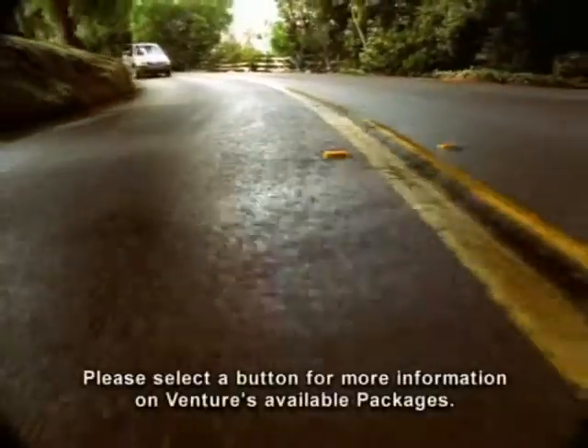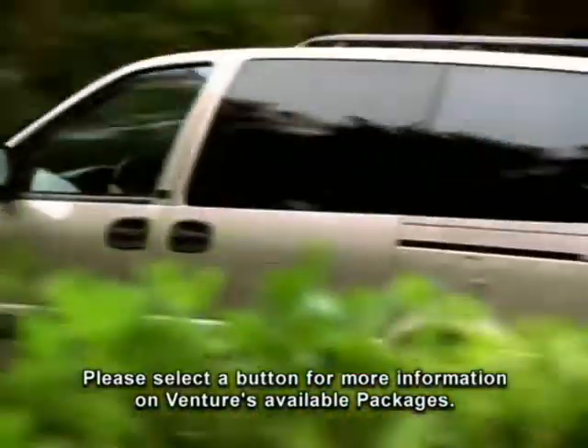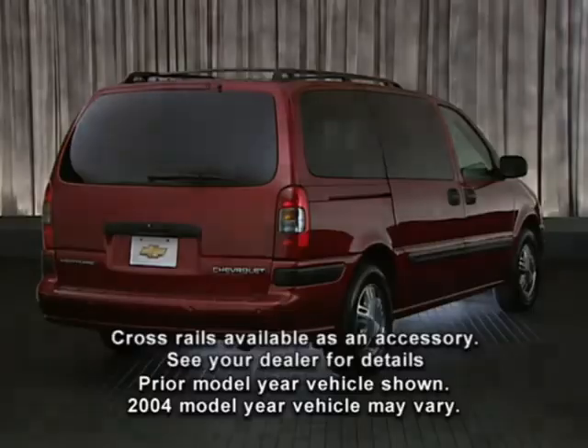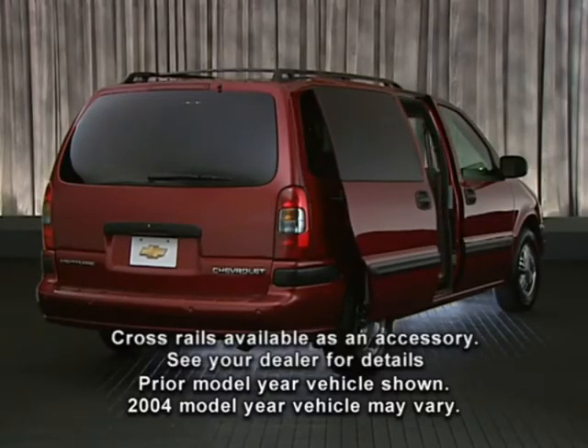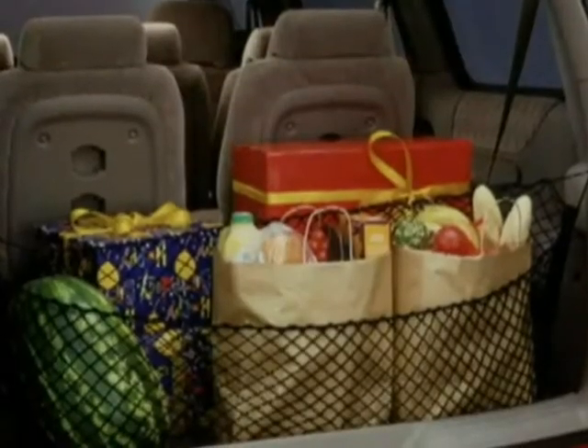Venture is available with a choice of option packages that combine comfort, convenience, safety, and security features to personalize your Venture van. An easy order package is available on LS models and includes a passenger side power sliding door, six-way powered driver's seat, and rear cargo convenience net.